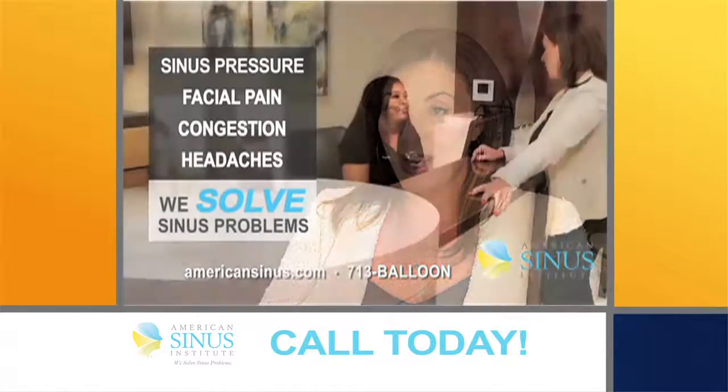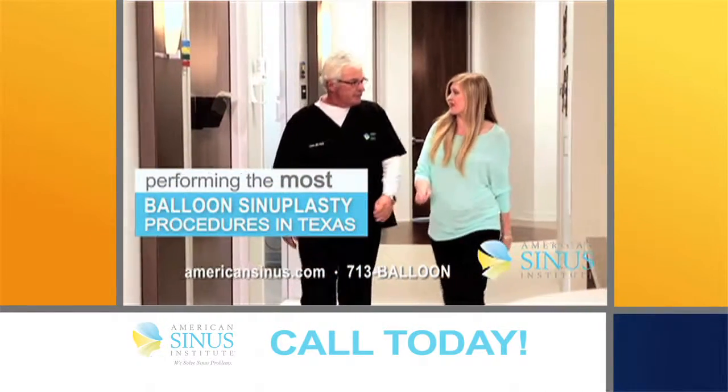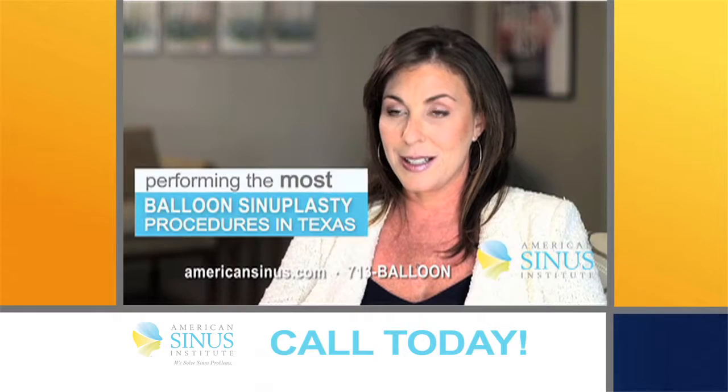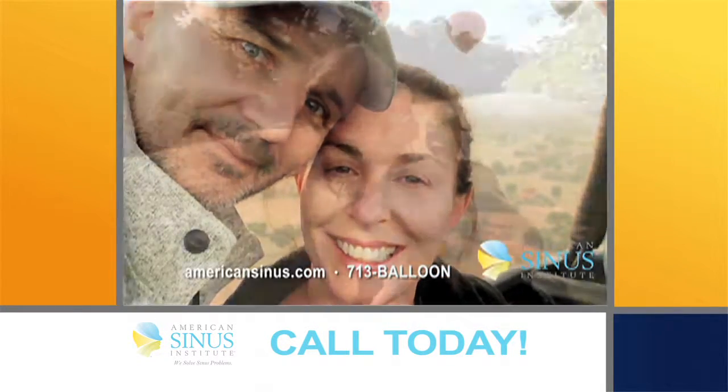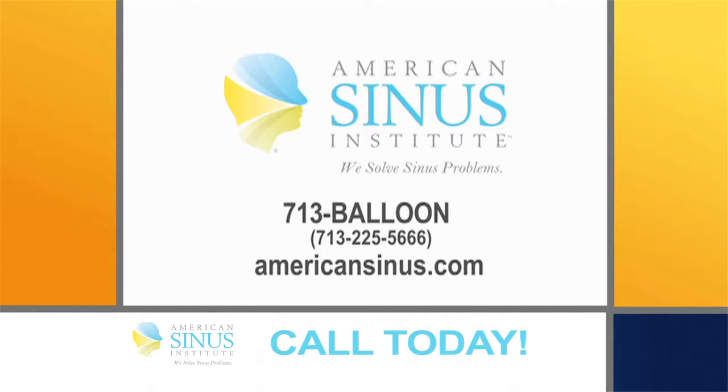I was out of solutions. I didn't know what to do — sinus headaches all the time, facial pain. This surgery is minimally invasive. You're going back to work the next day, doing all the things I love again, because I can breathe again. Schedule your appointment today, American Sinus Institute.